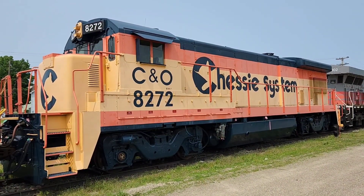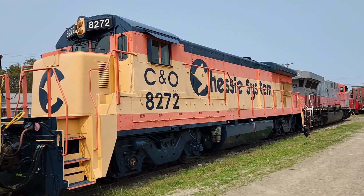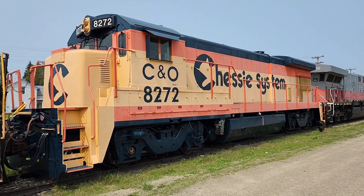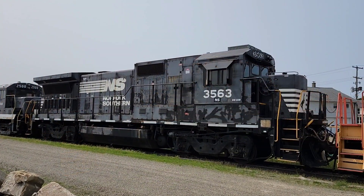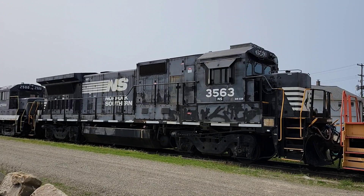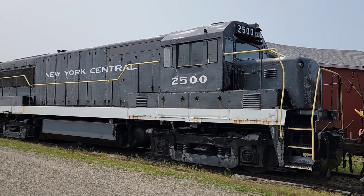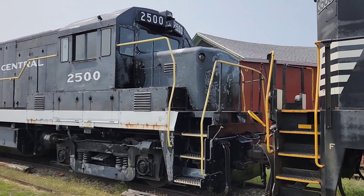Now this beauty right here — I can tell you what it is. It's a B30-7. I know because it's written on the cab — I cheated. You know me, I'm not good at the nomenclature or identifications, but they're awesome to look at. This next one reads D8-32B — I'll need your help on that one. What is it? That little rounded nose up there is kind of cool.